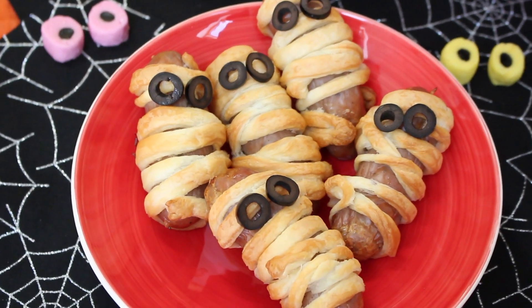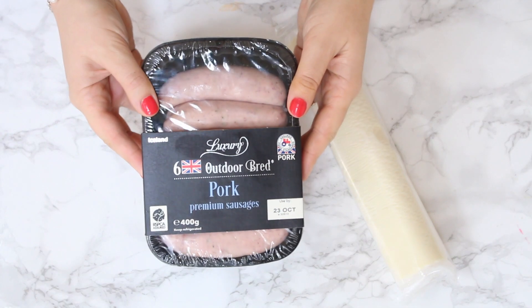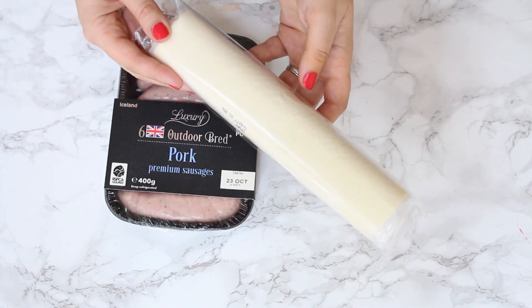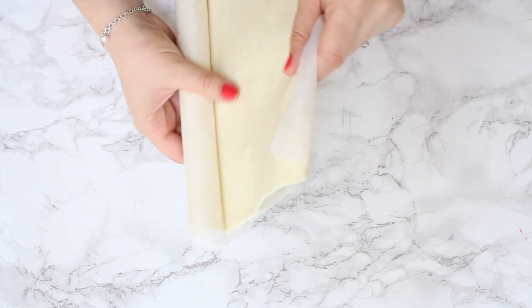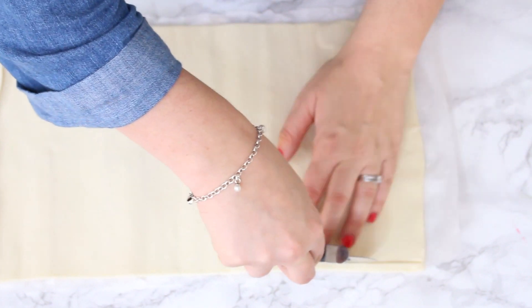Our last spooky snack is going to be these mummy sausages. Again really easy to make — all we need are a pack of sausages and some frozen puff pastry. The puff pastry needs to be left out of the freezer just long enough so it defrosts. We're then going to roll it out and use a pizza cutter to make very thin strips.